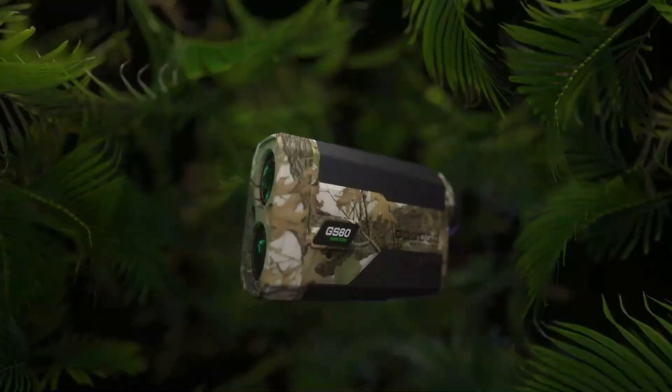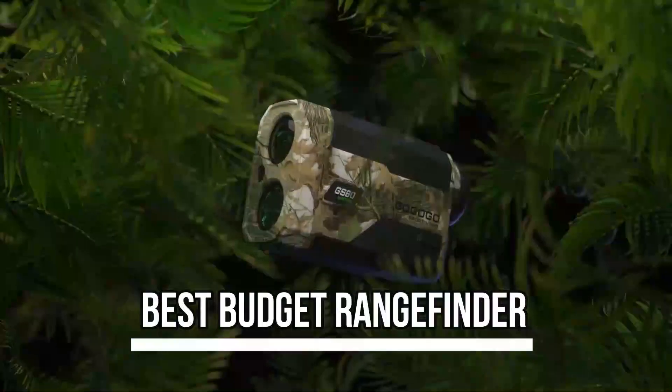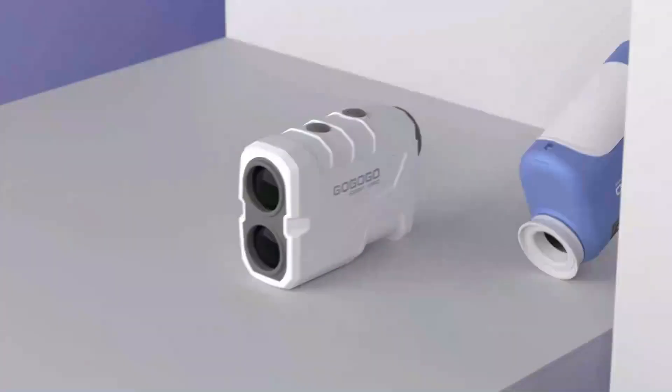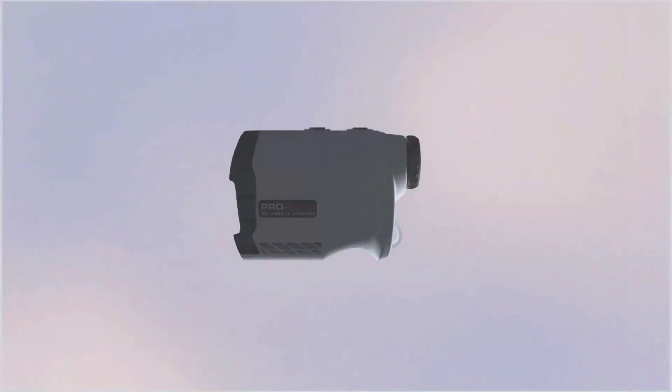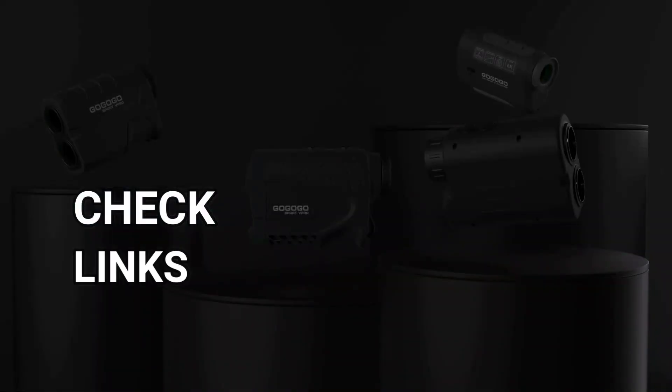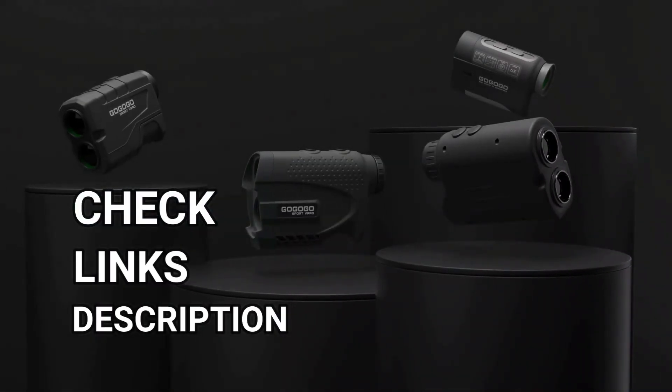What's up guys! Today's video is on the best budget rangefinder. Through extensive research and testing, I've put together a list of options that'll meet the needs of different types of buyers, so whether it's price performance or a particular use, we've got you covered. For more information on the products, I've included links in the description box down below, which are updated for the best prices.